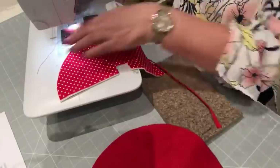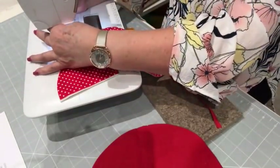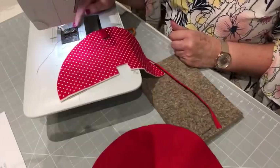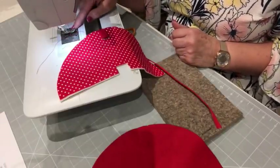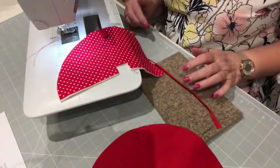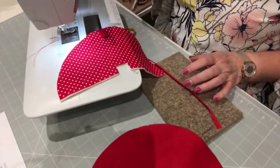I'm changing my foot out to a zipper foot. Don't be afraid of your zipper foot — they are absolutely invaluable because they will allow you to go right up to the teeth of the zip. If you use a regular foot, you might have a little bit of bother.